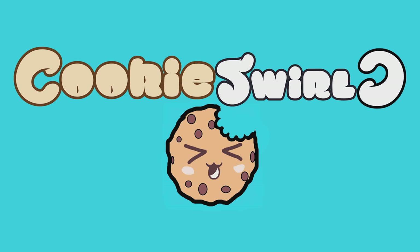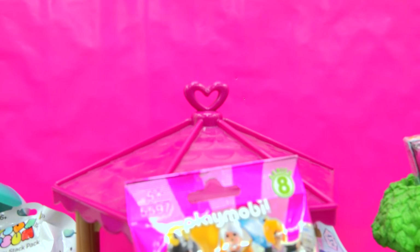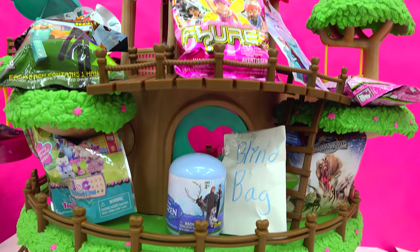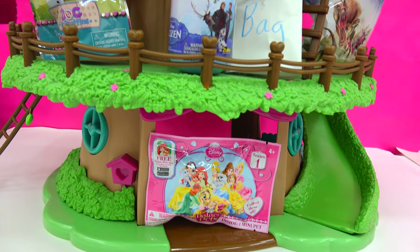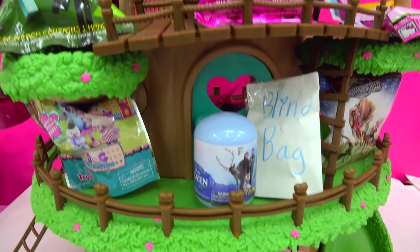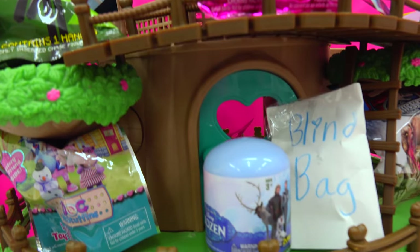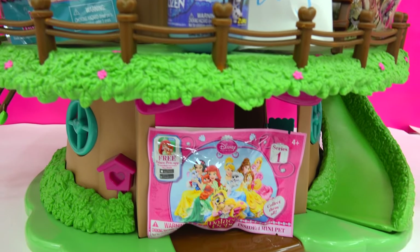Cookies Swirl! Chocolaty chippy cookies, we are climbing the treehouse of fun today. This treehouse is packed with 18 special surprise blind bags. That is three levels of surprises. So are you ready? Here we go.